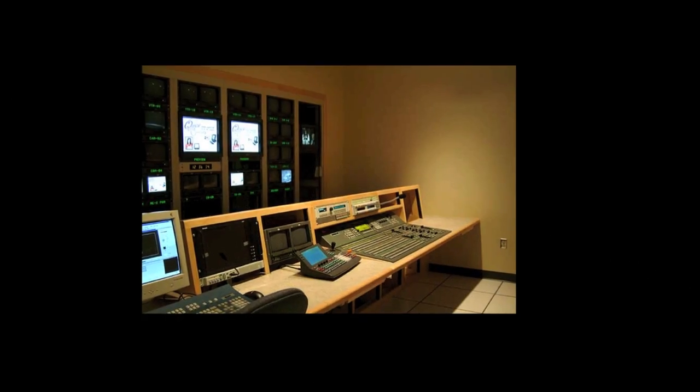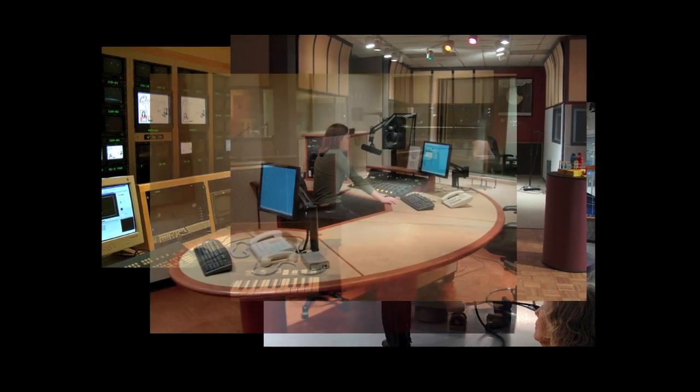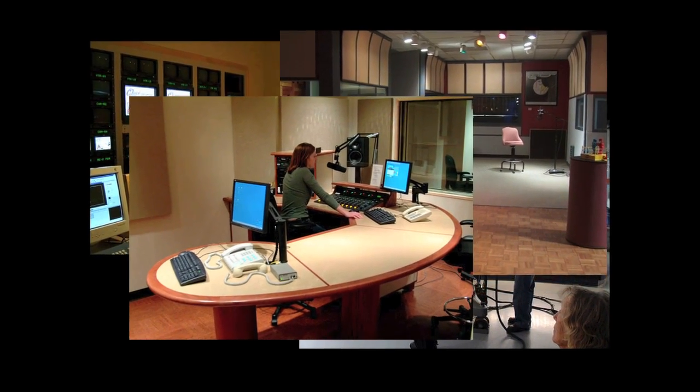Our fundraising is trying to do three things. First, we need to get this building equipped. We need state-of-the-art equipment that matches the quality of the facility that the university has provided for us.